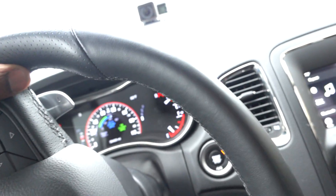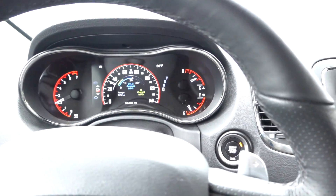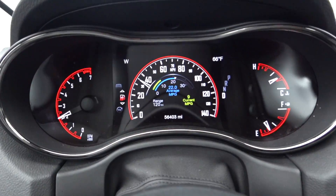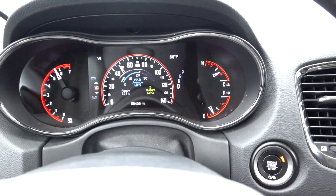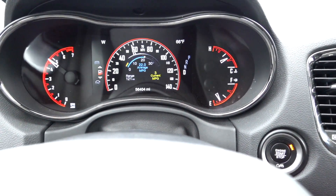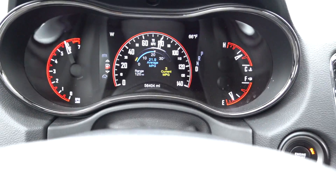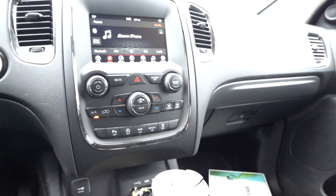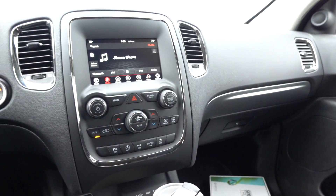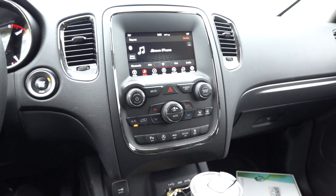I want to show you a rolling start from about 30 mph. There's a little bit of delay as you saw, but this thing is really quick on its feet — especially over 60 miles an hour. It takes no time to accelerate from 30 to 50.